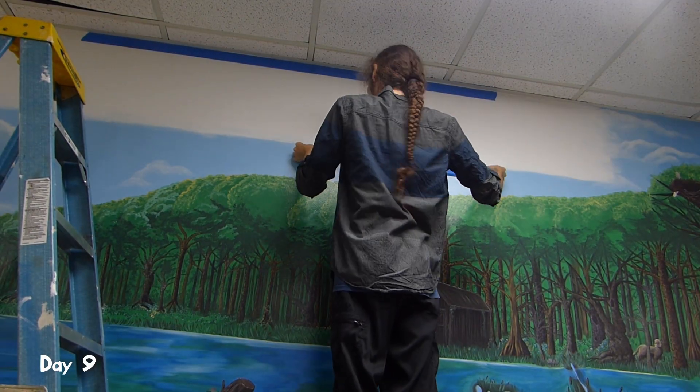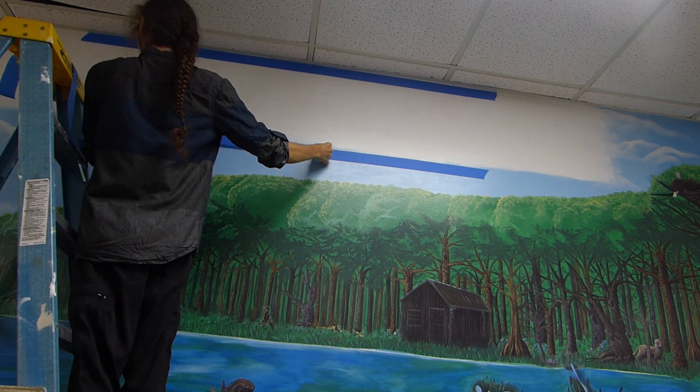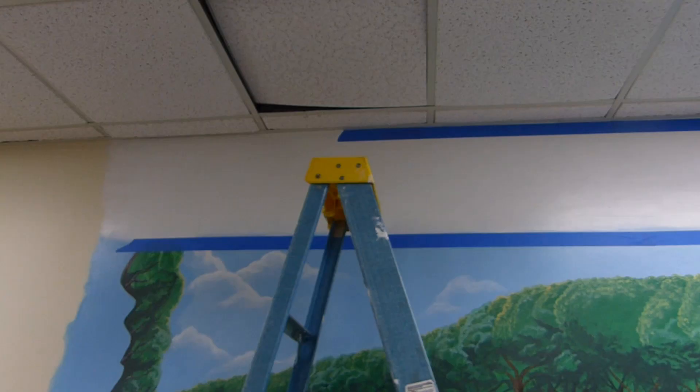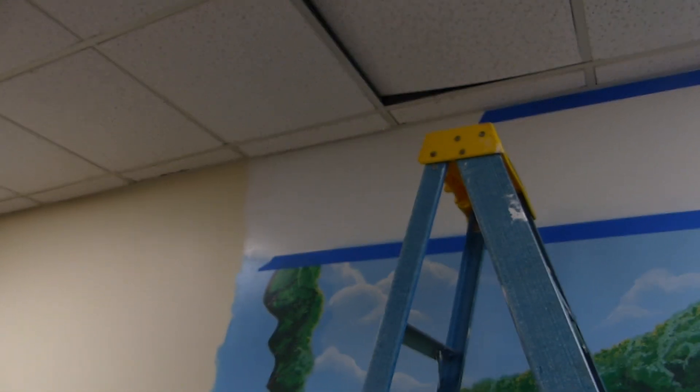Today I'm going to work on the letters up there. I'll figure it out as the time goes on. I just finished putting all the masking tape up there, so now I can get to the letters, which is the complicated part.